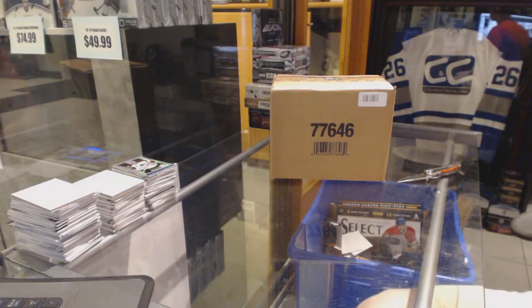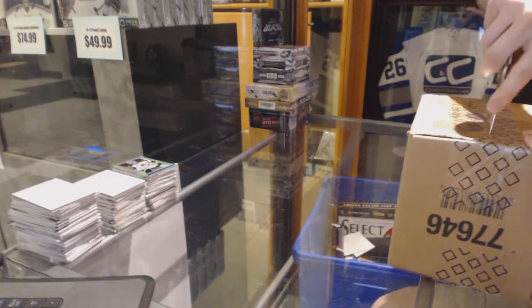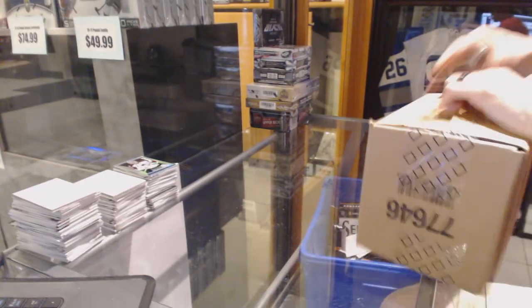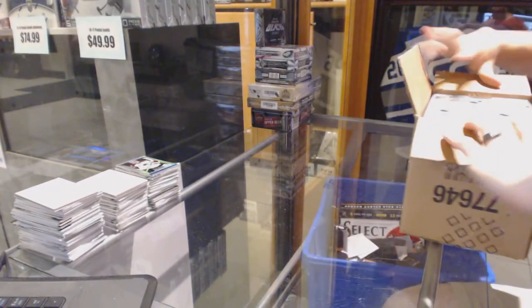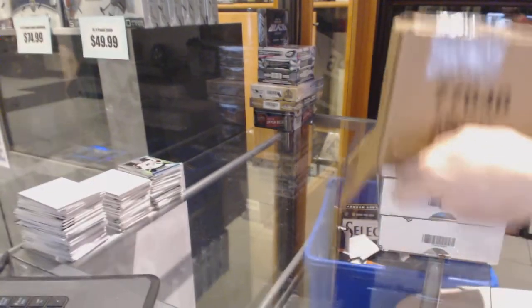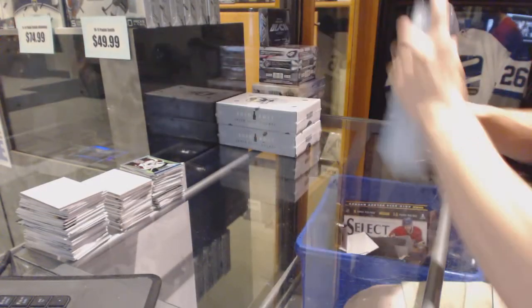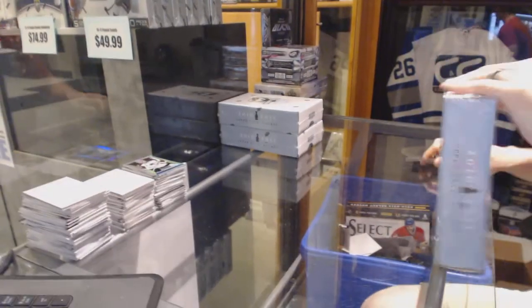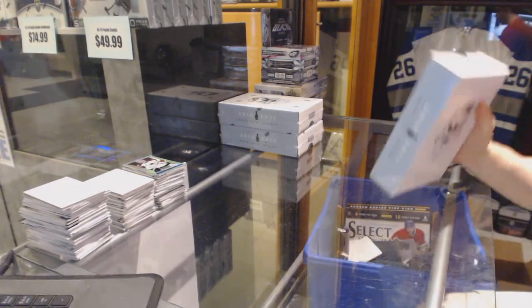Here you go — CNC group break number 6322, 2010-11 Upper Deck The Cup, 310 case break. Fun fact: this was the last product to release before we opened the store. This is the last product that we busted out of my apartment.